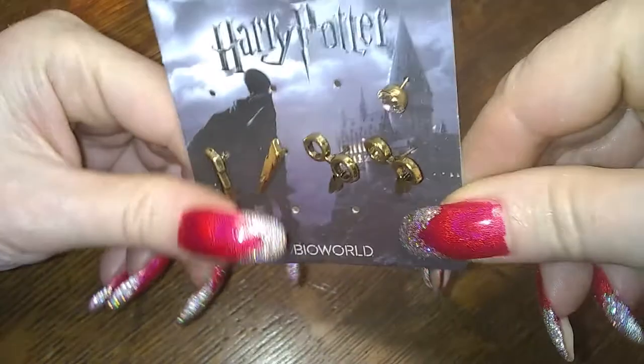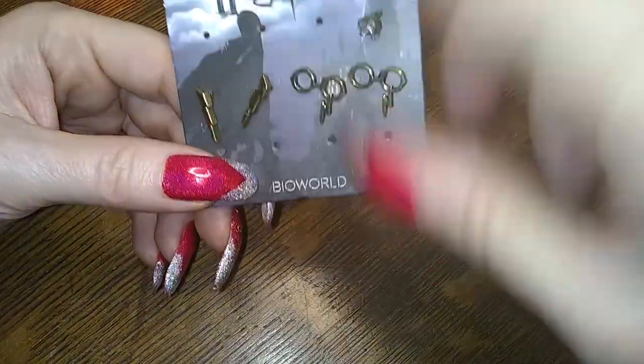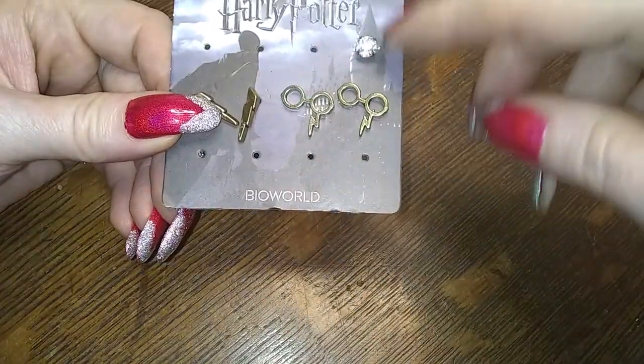That might go into the grab lot — I don't know. There's one of these, and some Harry Potter earrings — the glasses and the thunderbolt, or the lightning bolt — and some other stuff that was supposed to be on there but isn't.